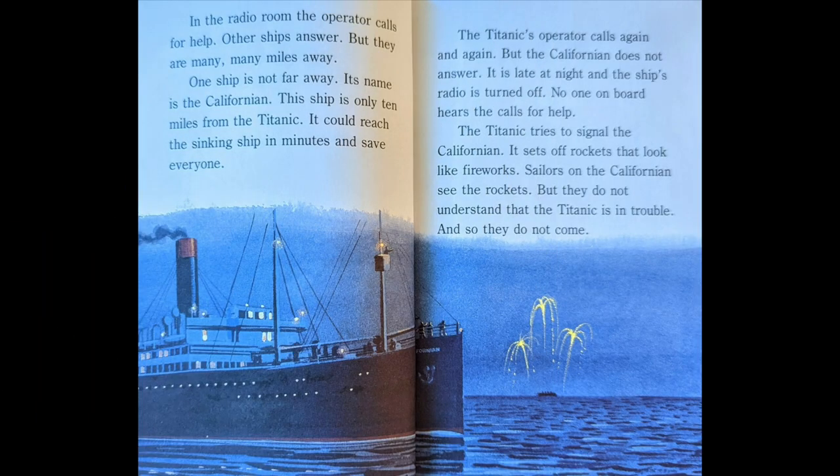In the radio room, the operator calls for help. Other ships answer, but they are many, many miles away. One ship is not far away. Its name is the Californian. This ship is only 10 miles from the Titanic. It could reach the sinking ship in minutes and save everyone. The Titanic's operator calls again and again, but the Californian does not answer. It is late at night and the ship's radio is turned off. No one on board hears the calls for help.